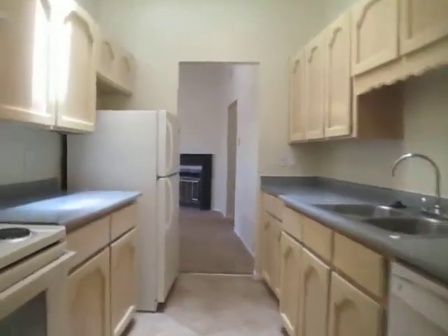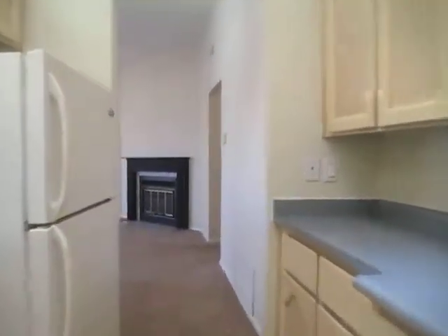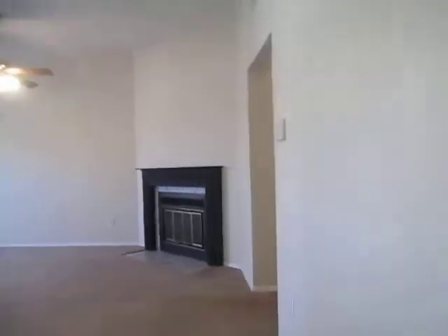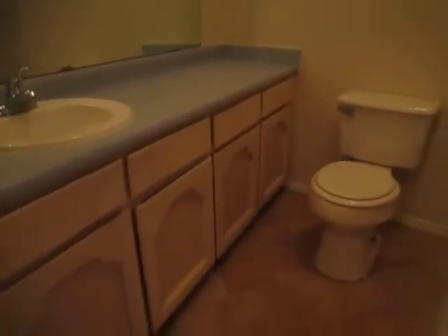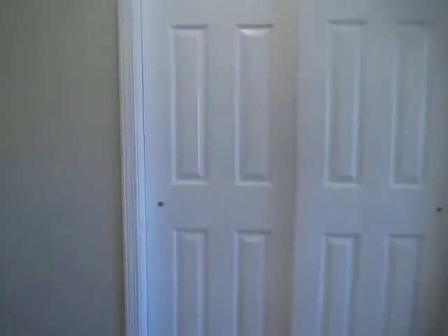We're going to pass back through the kitchen to head down the hall towards the bedrooms. First, we've got our main bathroom, full size bathroom. Across the way is a closet.